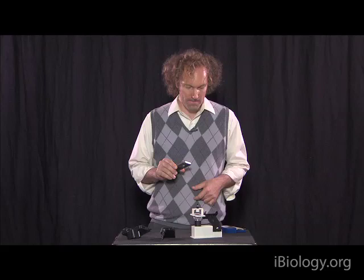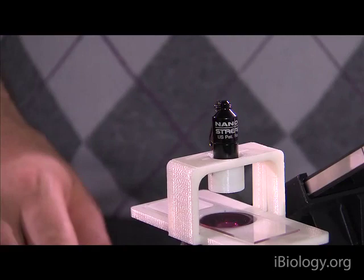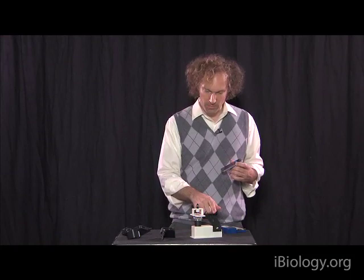What we've built is a system that has a little light source, a small stage for a slide, and some optics and mirrors that come to a point where we want to line up with the camera of our cell phone.